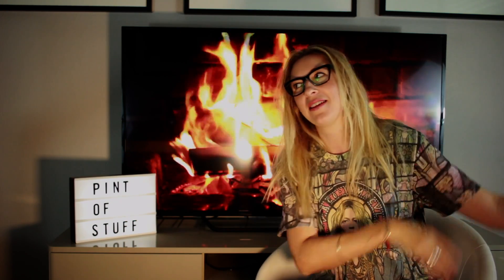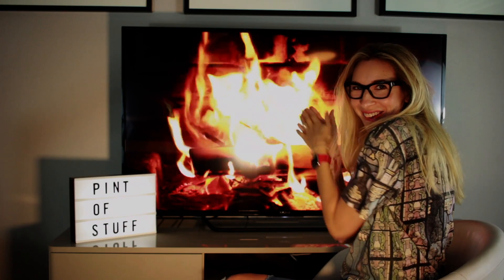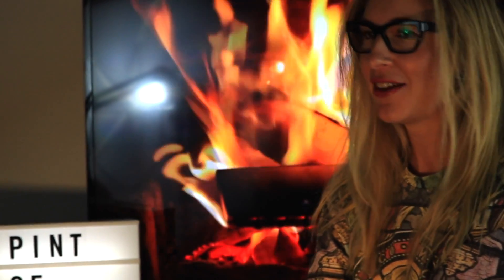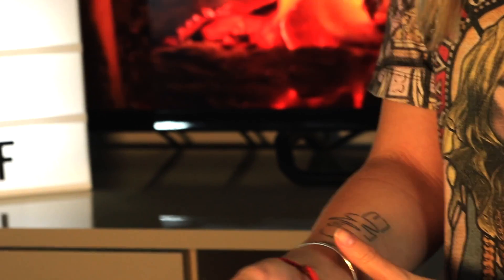Hi YouTube and Pint of Stuff fans. It's Sunday afternoon here in California, the weather outside is absolutely horrendous — it's very windy — so I'm sat here by my cosy fireside to give you a little bit of a chat and an update about my Inkbox two-week temporary tattoo that I actually did 11 days ago today. I did a video explaining how to put the tattoo on, and I just want to give you a follow-up to see how it's wearing and what I think of it.